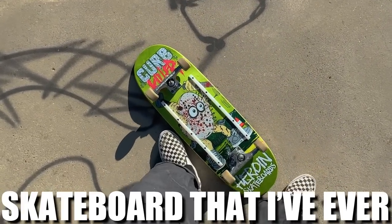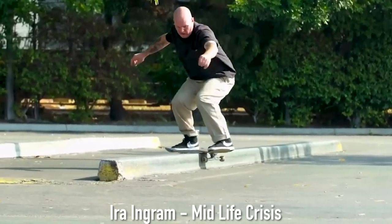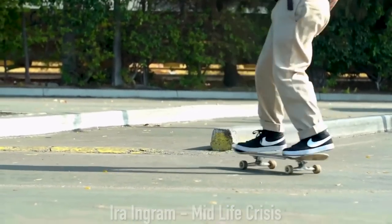I just set up the biggest skateboard that I've ever skated in my entire life. This is the Heroin 10-inch Curb Killer 4 guest model from Ira Ingram, the Curb Killer himself.